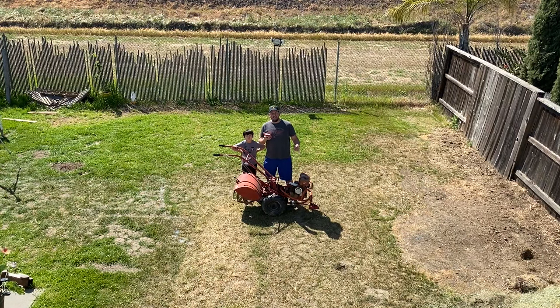Hey, Kyle here from Growing Up Garden. Today I'm breaking ground on my new garden and I'm going to show you how I turn this bare piece of land into an amazing vegetable garden.